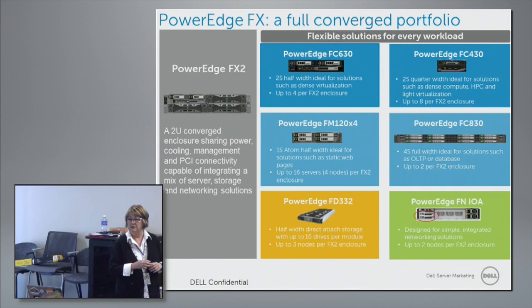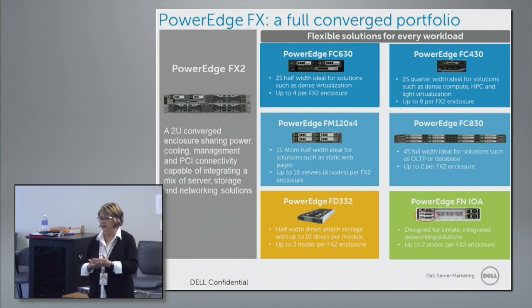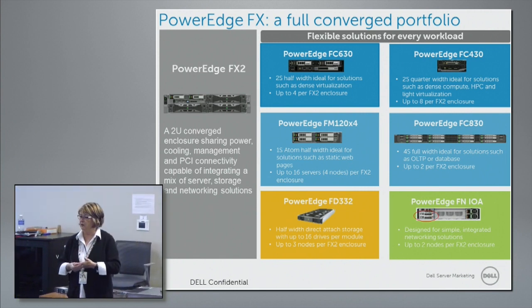You're going to continue selling pizza boxes too? Oh, as I said, the R-Series — none of that's going away. The racks themselves will continue.